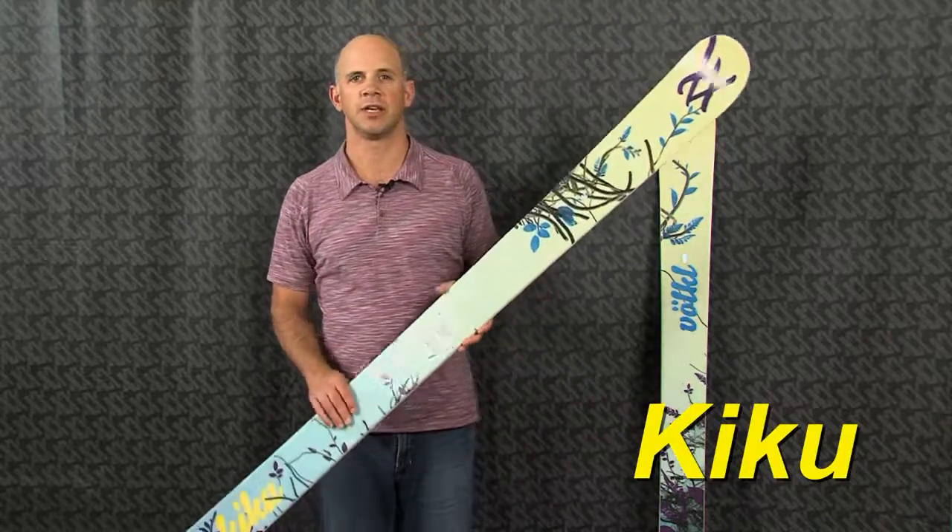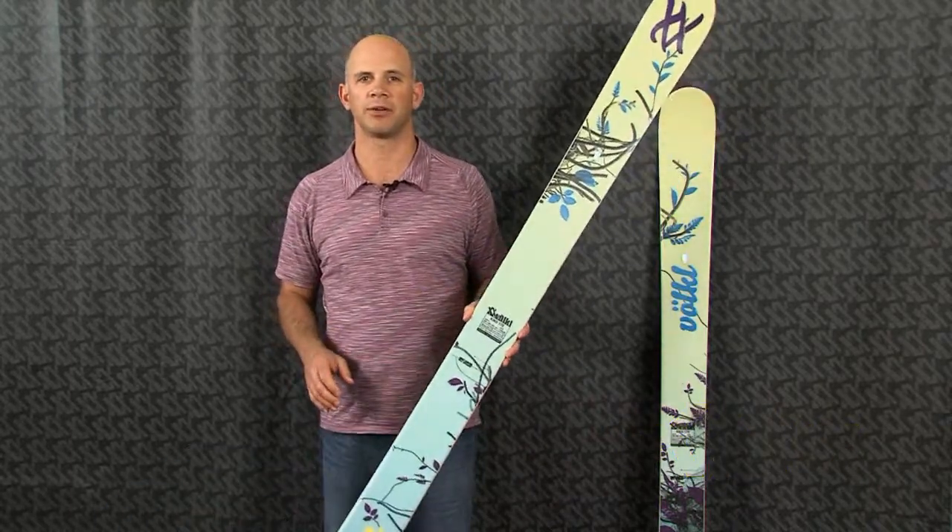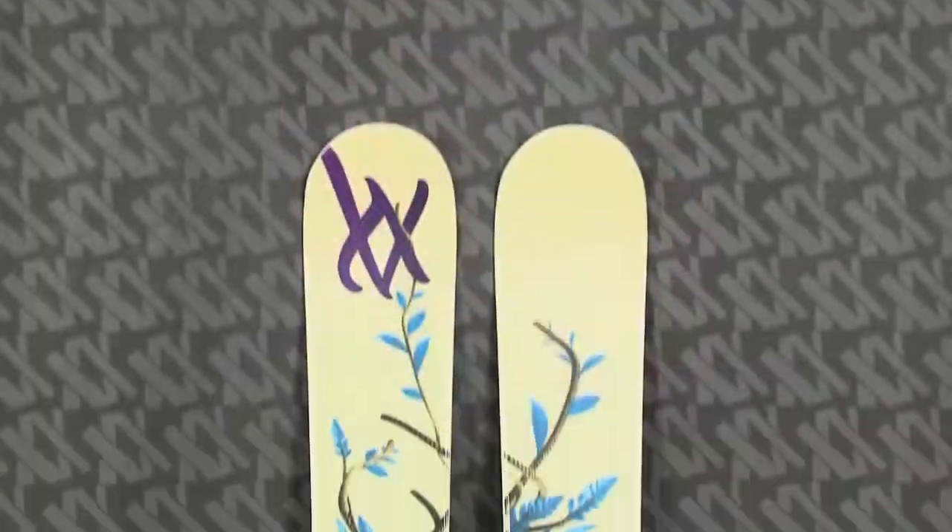Hi, I'm Jeff Curtis with Volkl Skis, with the Kiku for the 2012-2013 season. The Kiku is our best big mountain powder ski for women. It has a 107mm waist, so it's plenty wide for a big powder day.